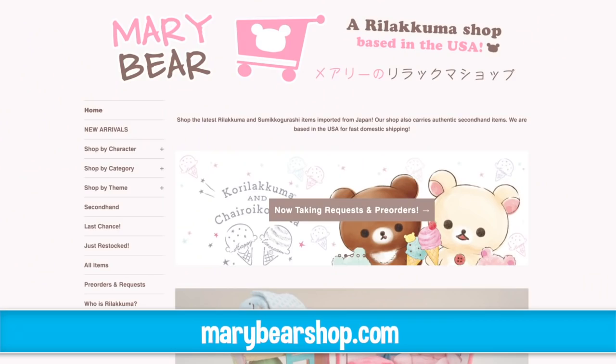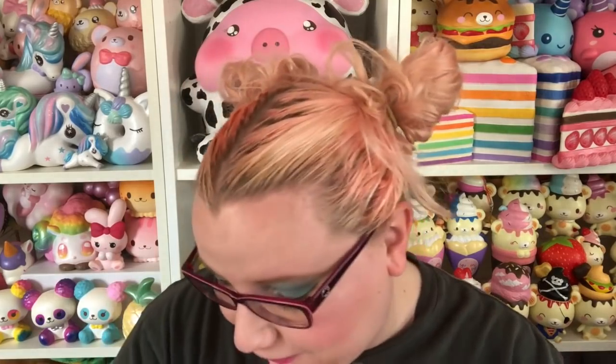Hey guys, it's Holly. Today I'm very excited because I am reviewing my good friend Mary's shop. She has an official Sanx merch store, marybearshop.com. Mary is someone I have known for a while — she is incredibly sweet and kind and I love her. She came to my birthday party in San Francisco, which was super nice. We've collabed before here on my channel and on her channel. She has started her own official Sanx store and she has sent me some stuff to review for you guys.